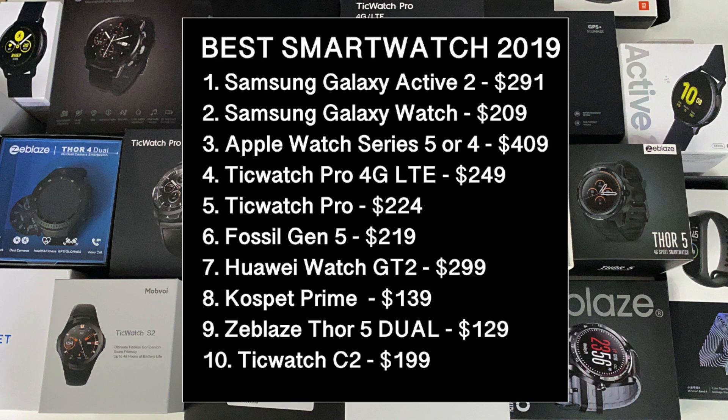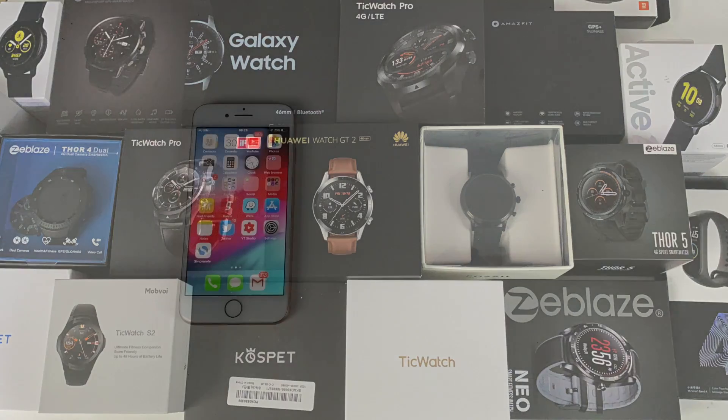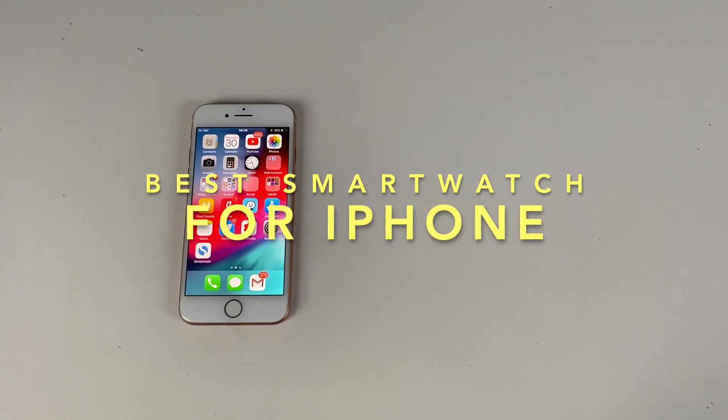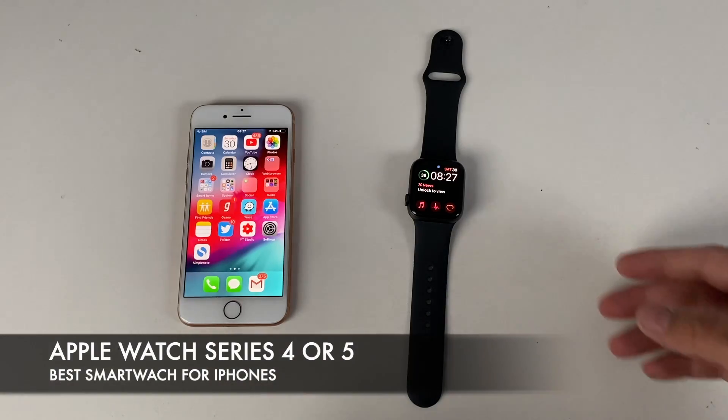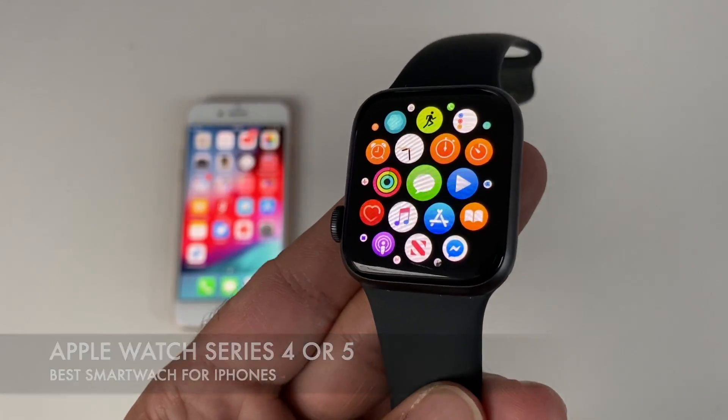That was my top 10, but we're not quite finished. The smartwatch world is quite extensive and forever changing, and whilst my top 10 tells you what is the best smartwatch money can buy right now, in case you're looking for something more particular I have a few more noteworthy smartwatches to share. If you have an iPhone, there is no doubt the best smartwatch for you is going to be the Apple Watch — I highly recommend the new Series 4 or Series 5.